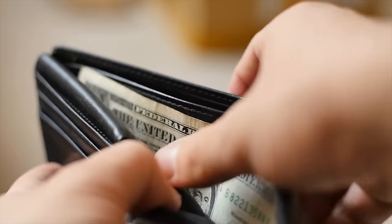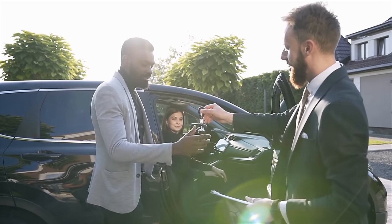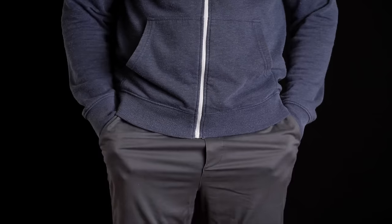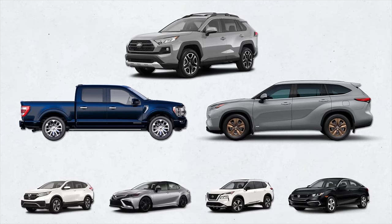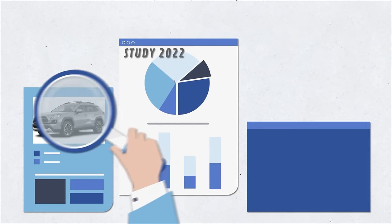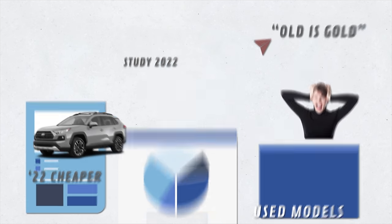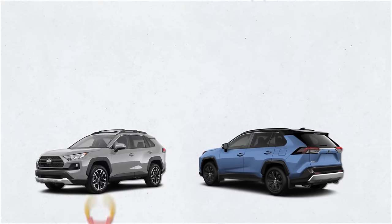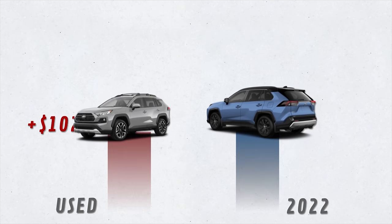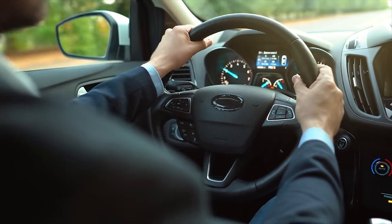Normally buying a used car is more cost effective, but up until recently some used car models were selling for thousands of dollars more than their brand new counterparts, especially since last year. It's been the worst time to buy a car in American history. Looking at seven out of the ten most popular cars in the U.S., according to a recent study, certain used models cost more than a new one. Let's start with the Toyota RAV4 — it cost almost six thousand dollars more to buy a used 2021 RAV4 than a new 2022 model at MSRP.